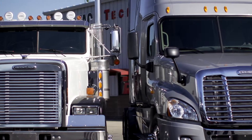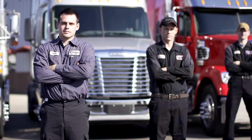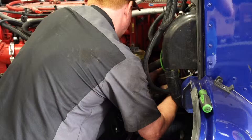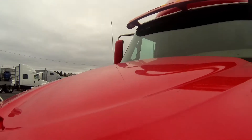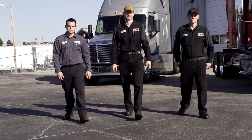Trucks are an important part of the transportation industry and the lifeblood of the American economy. Diesel techs are at the heart of that industry, and keeping these rigs on the road 24-7 is a big job. A job that requires as much skill and knowledge as it does muscle. Trucks keep America going. Diesel techs keep the trucks going. Diesel techs keep America going.